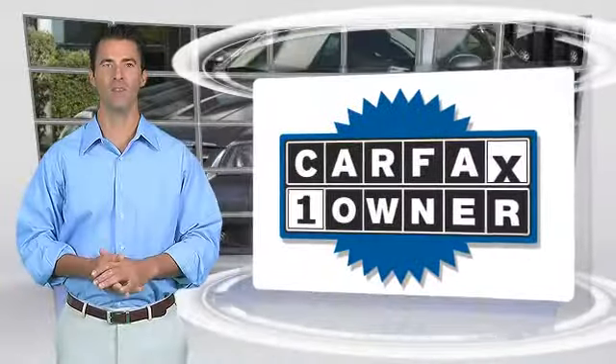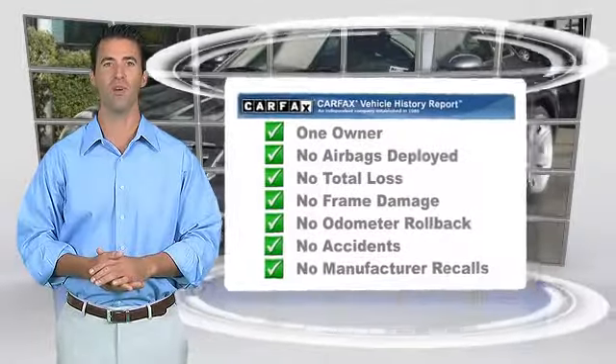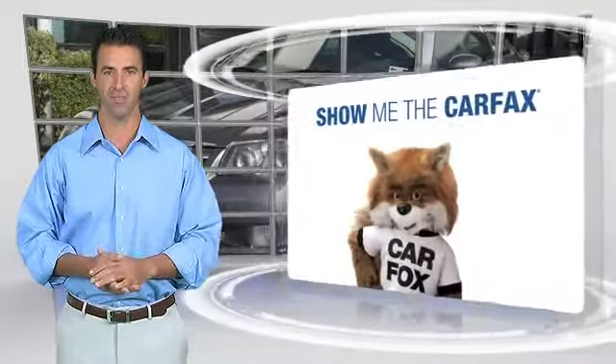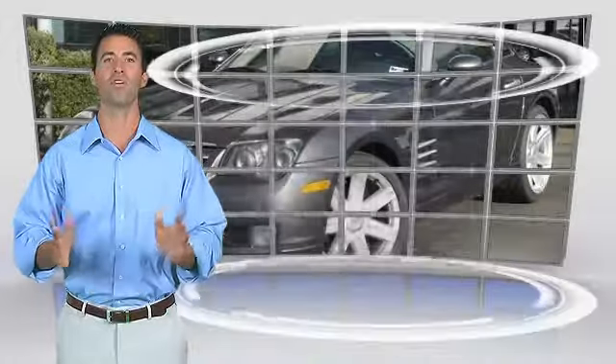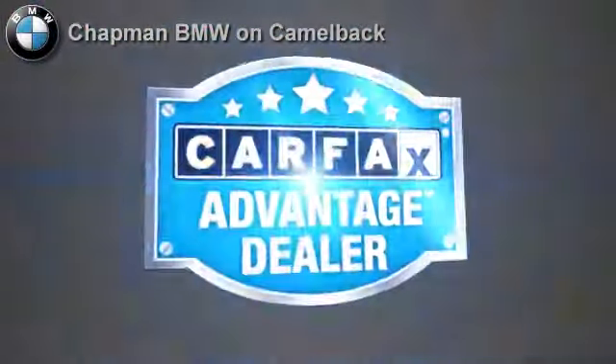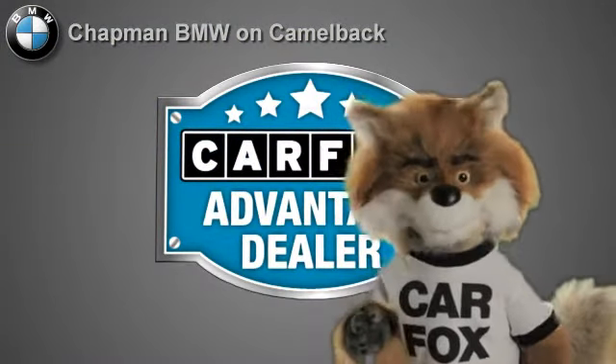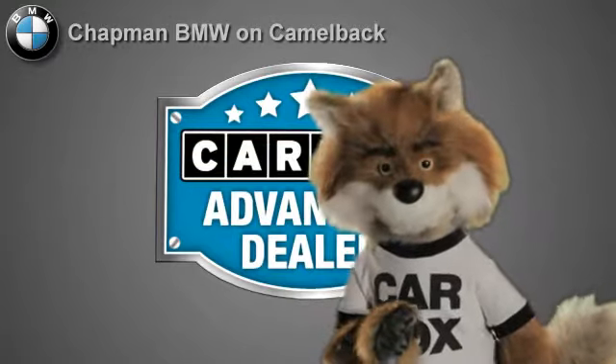This is a one owner vehicle with the Carfax Vehicle History Report. Be sure to find a complimentary copy of this report online, or contact the dealership. This vehicle qualifies for the Carfax buy-back guarantee. Just say show me the Carfax at Chapman BMW on Camelback, a Carfax Advantage dealer.